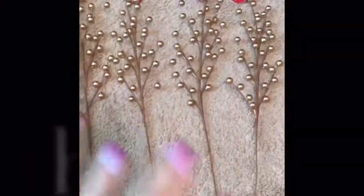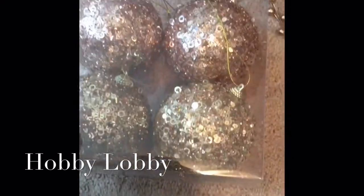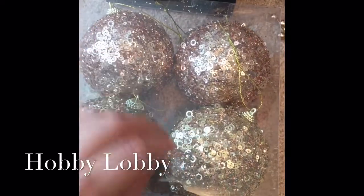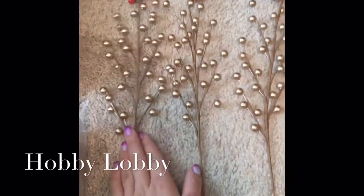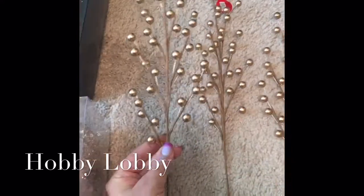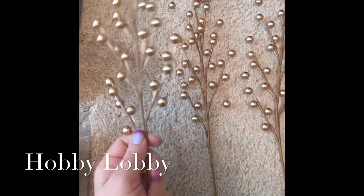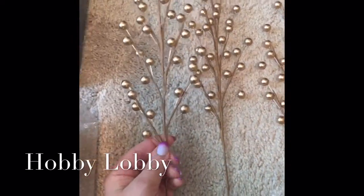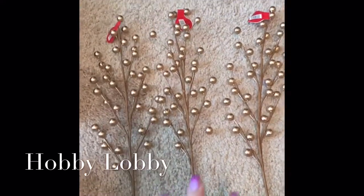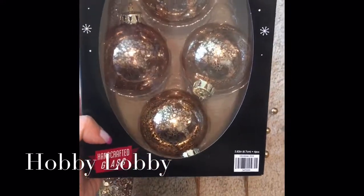Now we're moving on to Hobby Lobby — it was a very quick, simple little trip. I picked up these sequined ornaments with some rose gold and gold in them. Then I found these which were half off — when I got home I thought they were champagne, but they're definitely more of a rose gold, copper-type finish, and I was really excited about that.